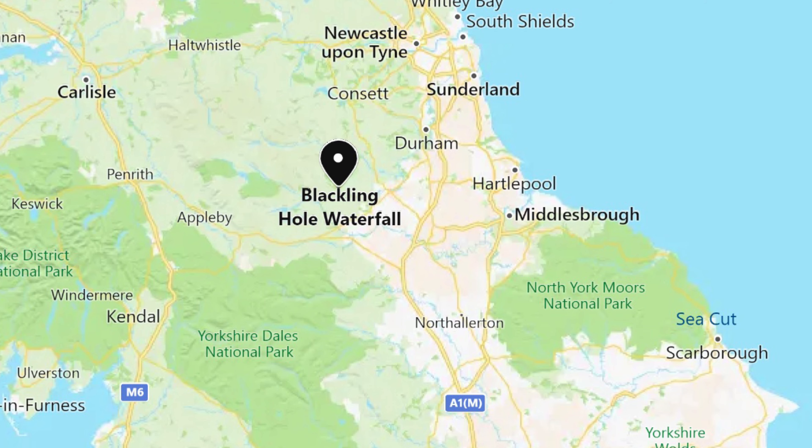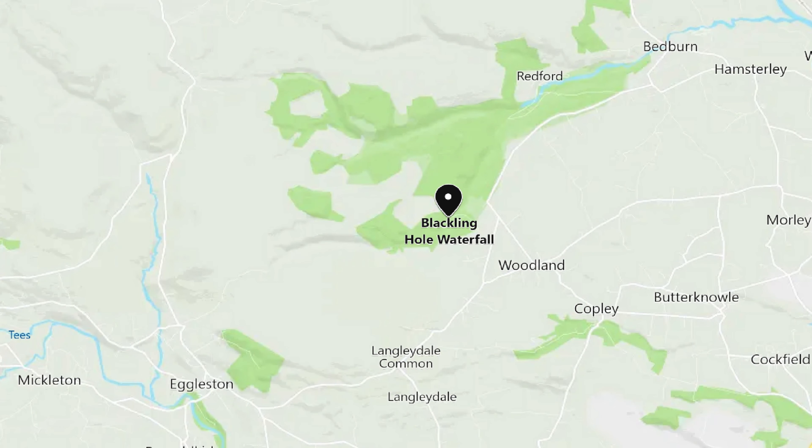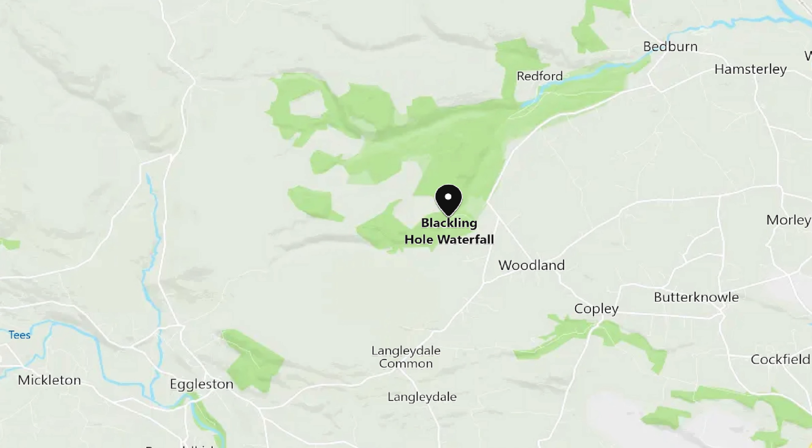Blackling Hole Waterfall is in the north of England between Durham and Appleby. The closest village to the waterfall is Woodland, which is west of Hamsterly, and the waterfall sits in the Hamsterly Forest on the southwest side.